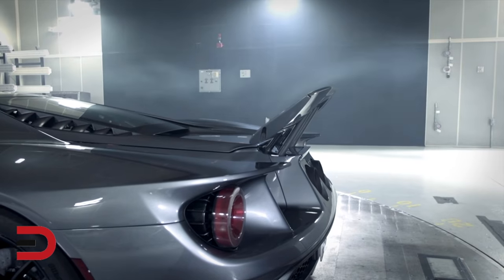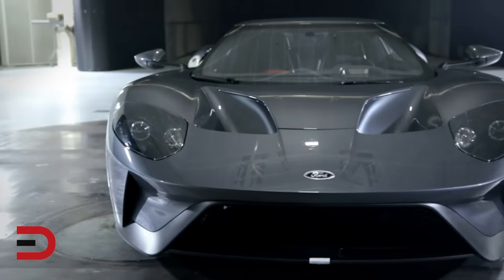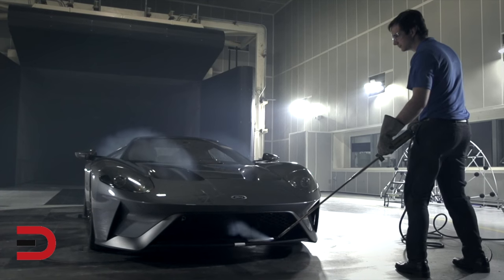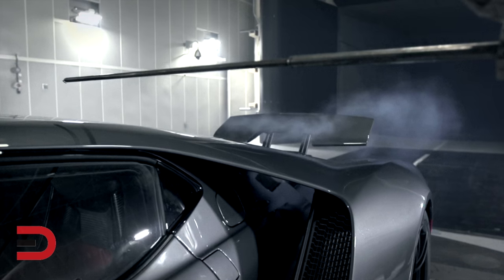One of the great things about this car is that as dynamic and beautiful as the design is, every single opening has a purpose. So if you see a large grill or a scoop, it wasn't just put there to look good — it was put there because it has a function.